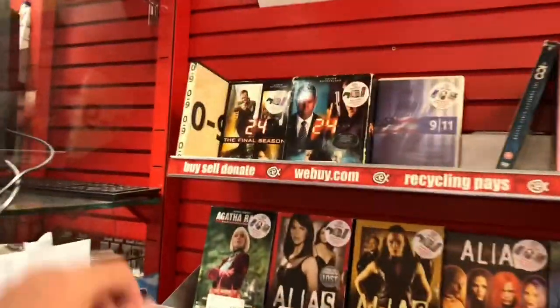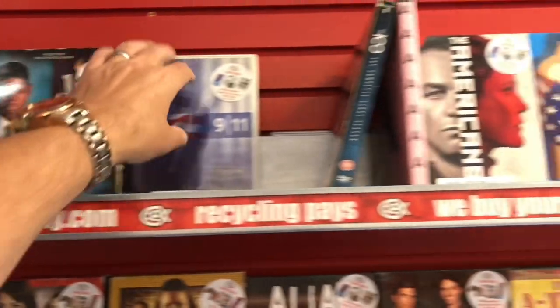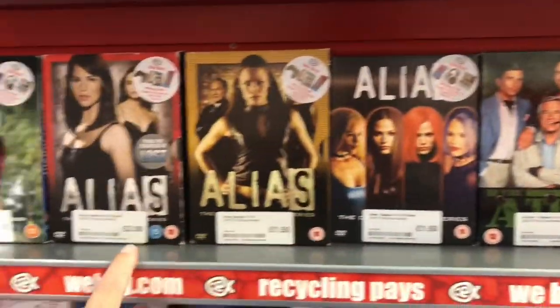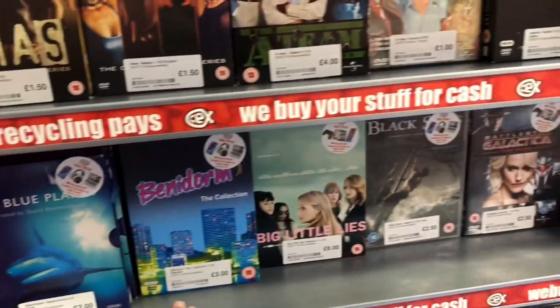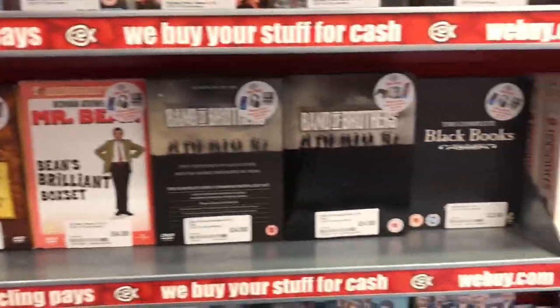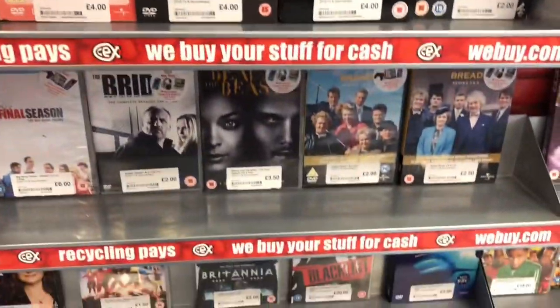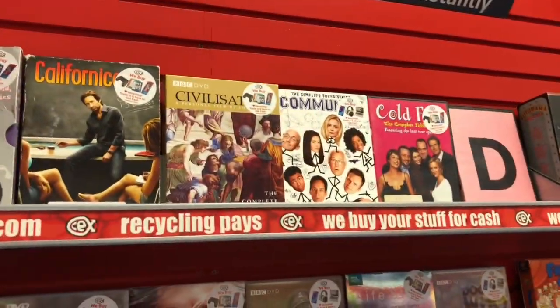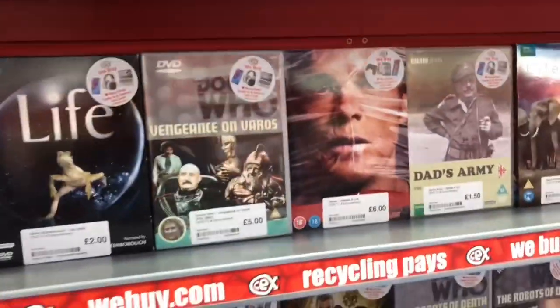Now I'm over in the TV section, just having a look. A bit of 24 there. A-Team. Alias was a very good TV series — Jennifer Garner starred. Battlestar Galactica: The Plan. Band of Brothers — I think there's a still book on the shelf above, possibly. Community — another TV series I need to re-watch. Dexter was there.